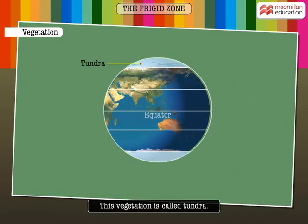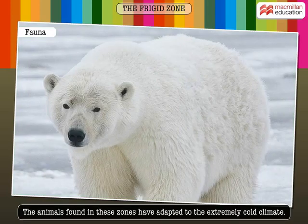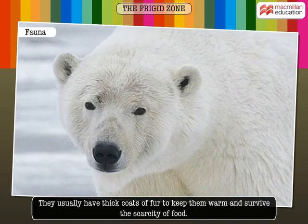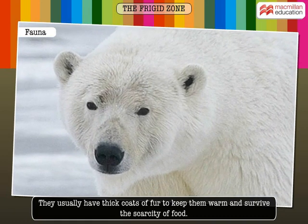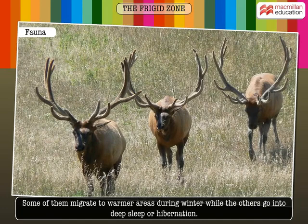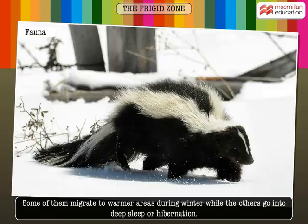This vegetation is called Tundra. This zone has both land and sea animals. The animals found in these zones have adapted to the extremely cold climate. They usually have thick coats of fur to keep them warm and survive the scarcity of food. Most of the animals depend on other animals for food. Some of them migrate to warmer areas during the winter, while the others go into deep sleep or hibernation.